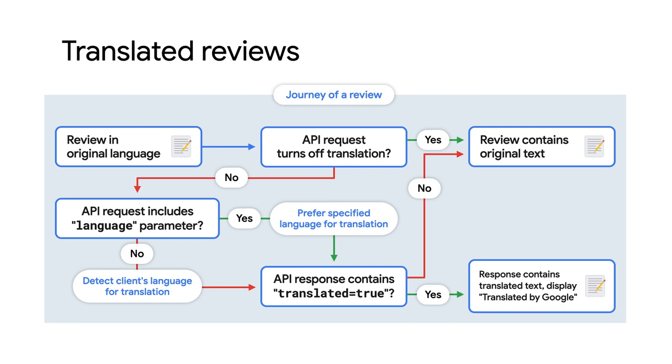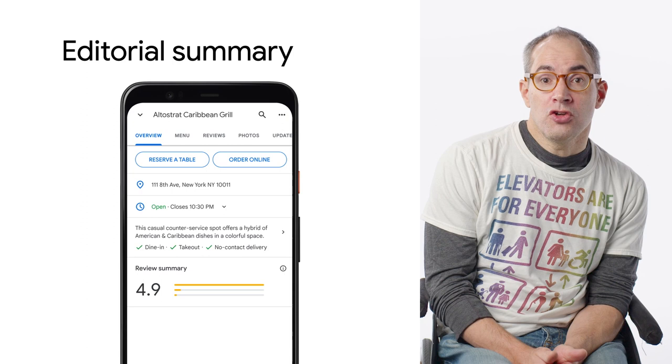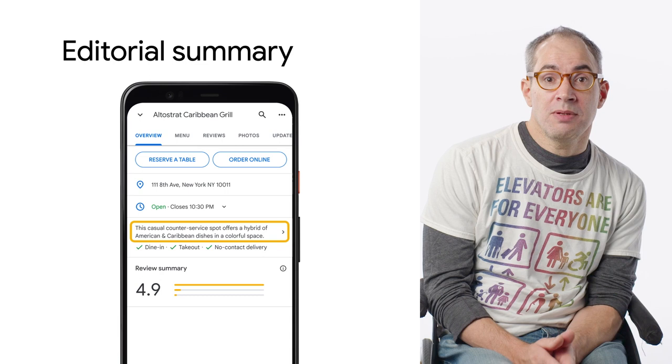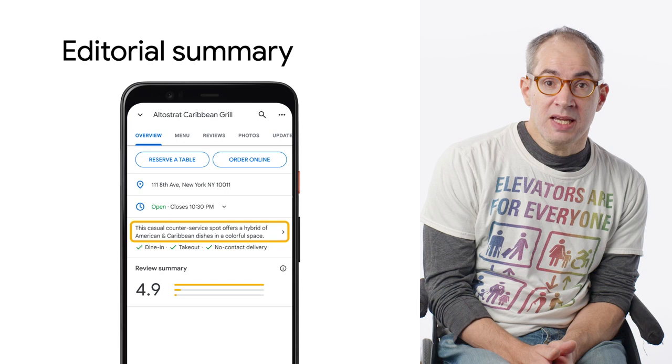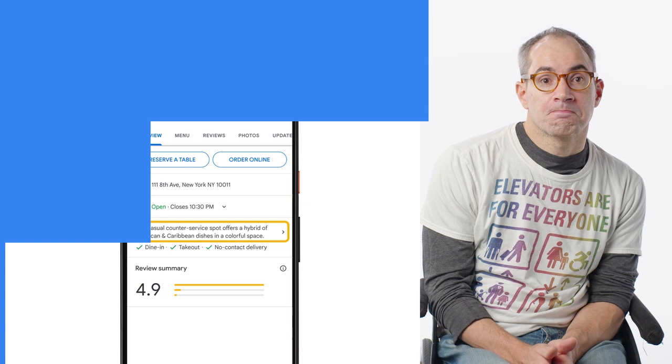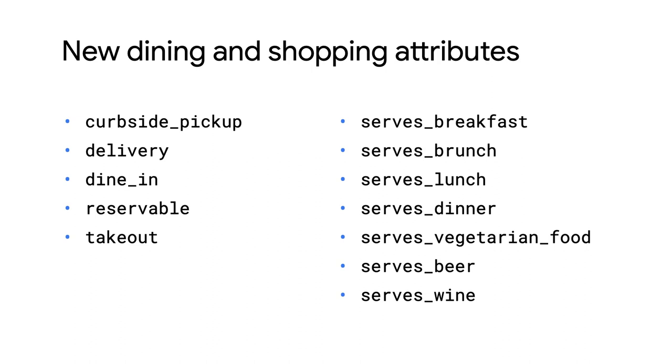If a review was translated, Google recommends showing the text translated by Google in your UI. We've also added new Atmosphere data fields. The editorial summary, known colloquially as the Funliner, is a one-line description that Google generates to describe a place for most locations. You may have noticed this helpful description in Google Maps, and developers have been asking for it to be made available in the Places API. Now you can display the same short summary about places in your apps as well. Here are the rest of our new Atmosphere data fields, which include information that has become essential as users depend on it for planning their outings.